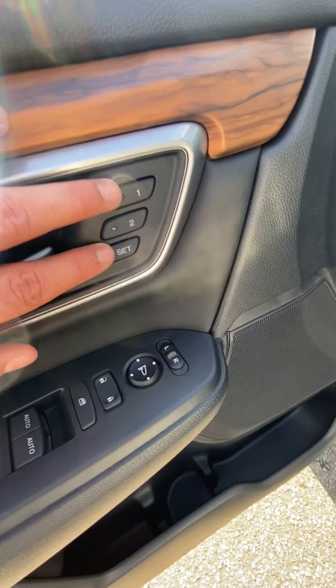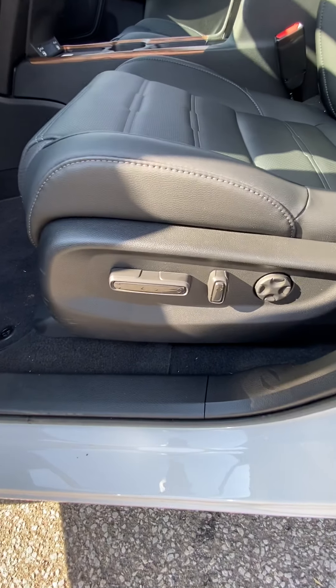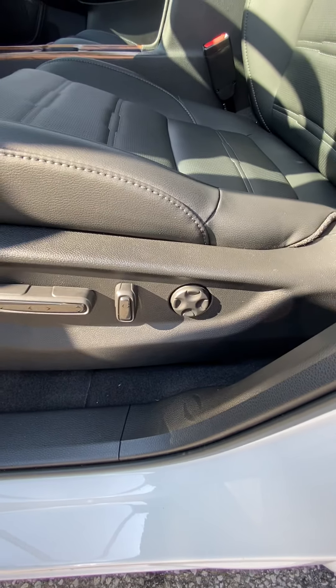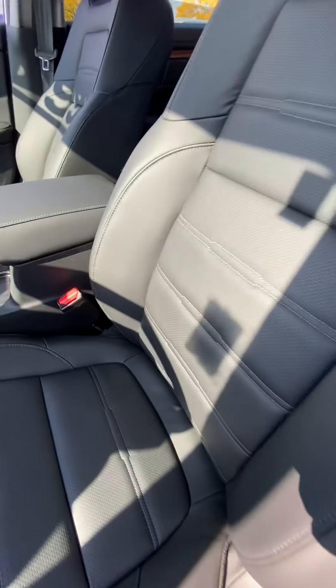We also do have two memory seat options. If we look to the driver's seat, we do have an eight-way power driver's seat with lumbar support. A nice full synthetic leather interior with perforated seats.